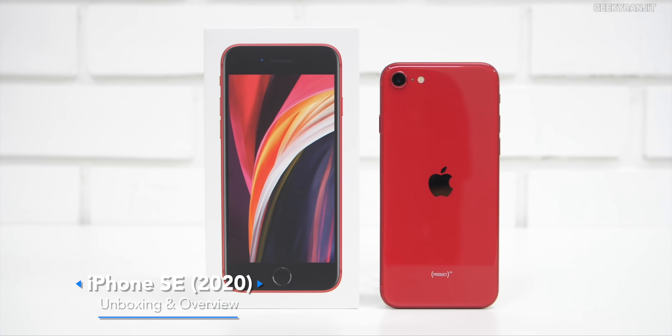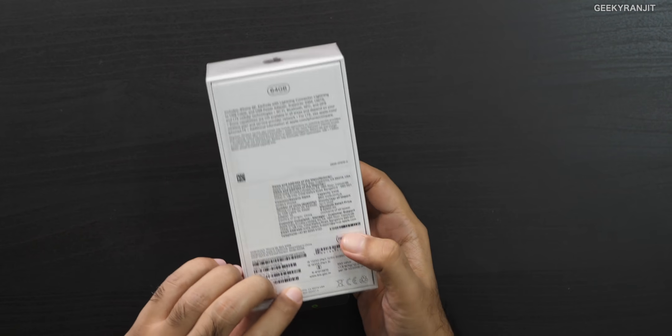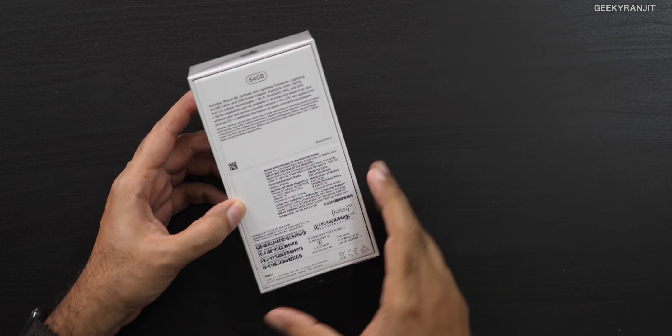Hi, this is Ranjit. In this video let's do the unboxing and have a first look at the iPhone SE 2, or the iPhone SE 2020 edition. This is in the Product Red color, and the basic storage — I opted for the 64GB. You also get it in 128 and 256 gigabytes of storage.